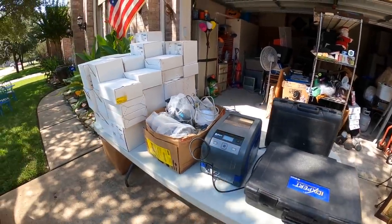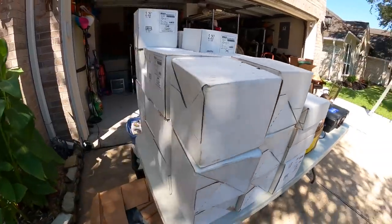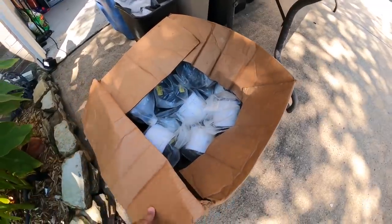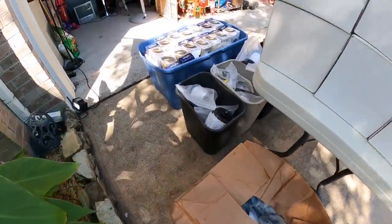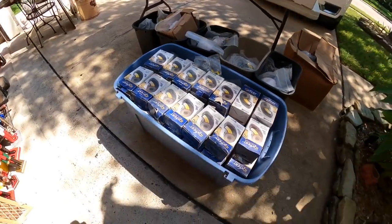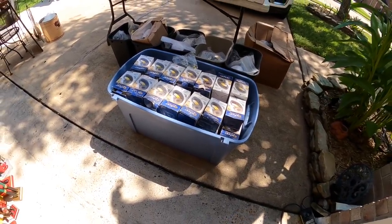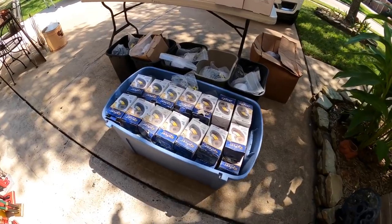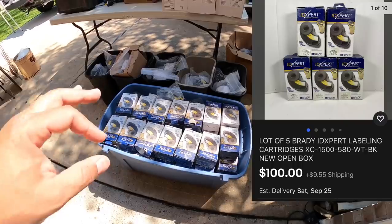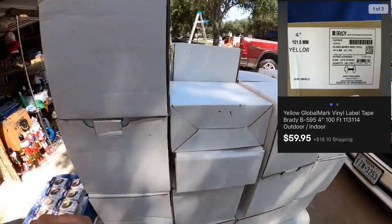I wasn't expecting this. He has all these boxes full of ribbon, and there's a box full of more labels and ribbon. There are all these boxes over here full of ribbons and labels, and this humongous tote full of more labeling cartridges — 90 in here. If you look these up on eBay, each one goes for about $15 to $20. There are 90 of them, so do the math. These here go between $30 to $40 each.